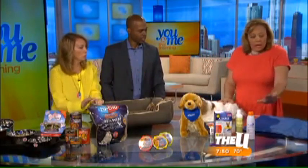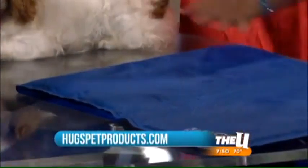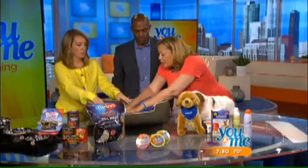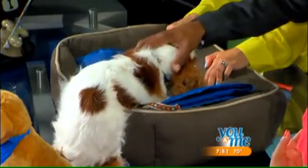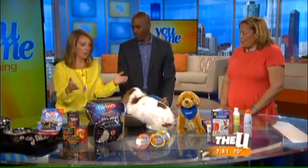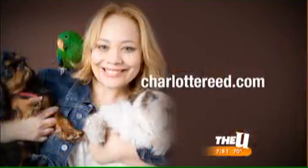Cooling mats are great and not very expensive — about $15. As pets get older, they don't want to sleep in regular beds because beds maintain body heat. You can shove a cooling mat into your dog's bed, put it in a crate, or place it on the bathroom floor with a nightlight so you don't trip over him at night. It keeps them cool and also gives older dogs support for their joints. Head to charlottereid.com for more pet safety tips.